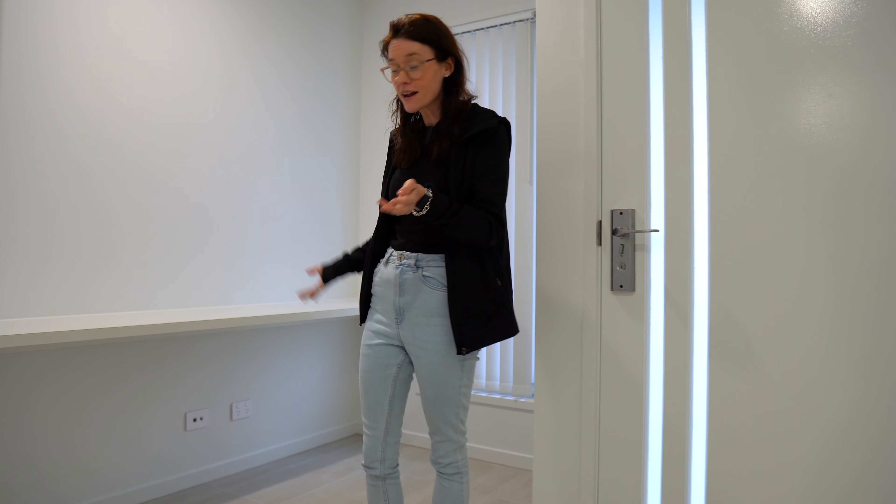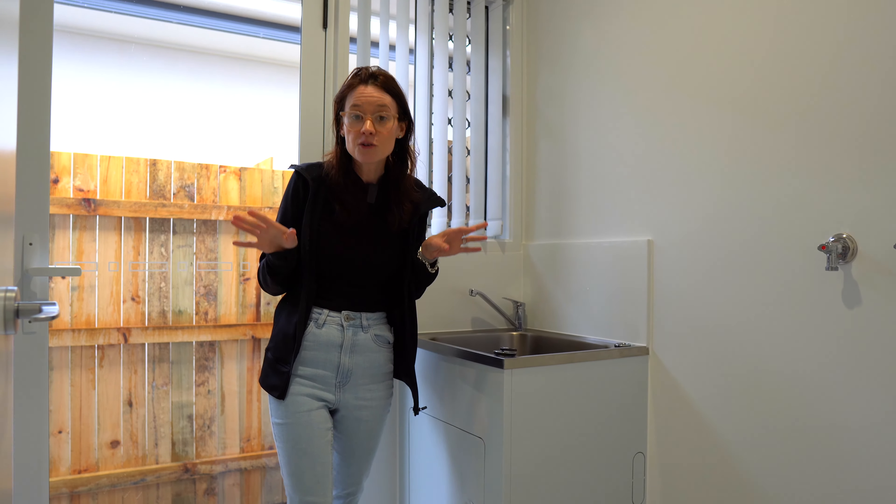When you come in our front door, there is this like study nook. I'm not too sure what we're going to do with it just yet, but I'm hoping that we can make it like a quiet space or something. Let me know your ideas because I would love to hear them.